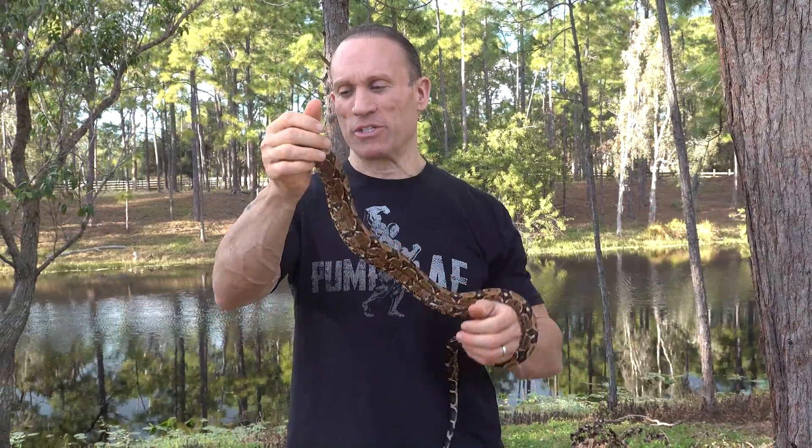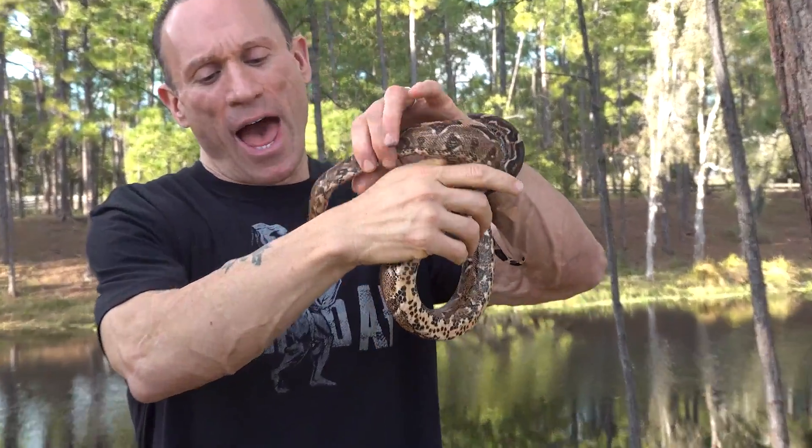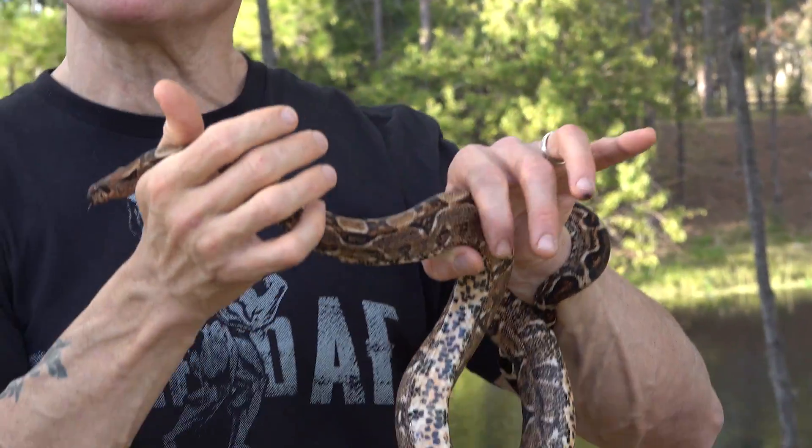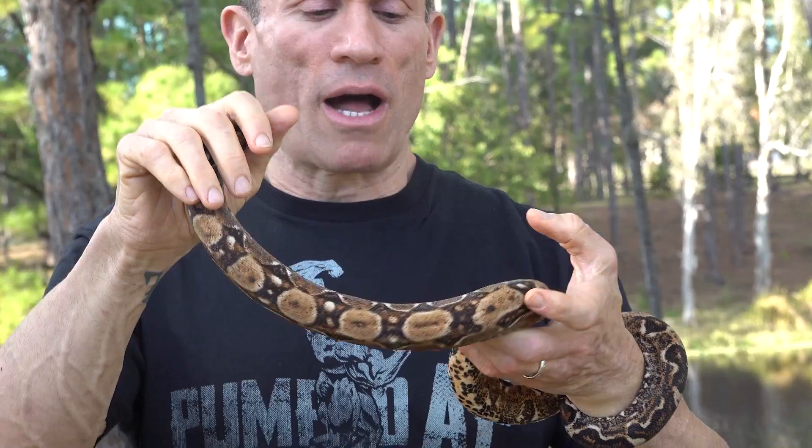Dave Palumbo here for Muscle Serpent's Daily and we're outside. I've got my video guy here, Tyler, so he's going to do some cool video. And this snake is a snake that I absolutely love. I produced this from a double-head leopard blood to a double-head leopard blood boa a couple years ago.